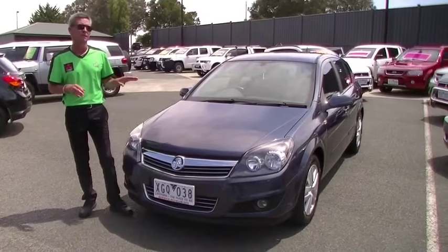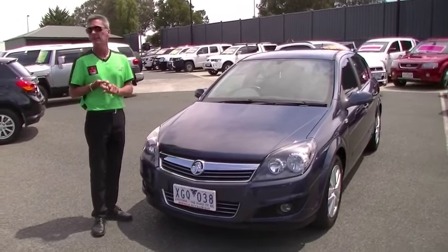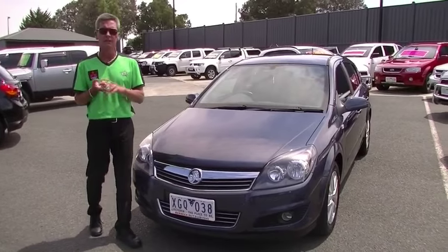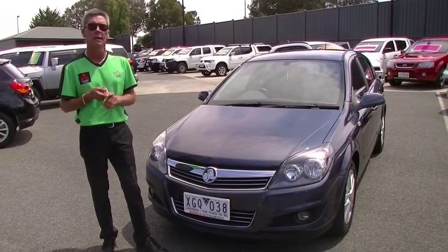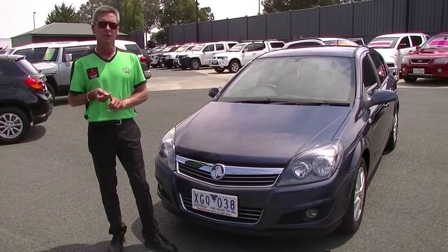Just in summary — really impressive little motor car. 1.9 litre turbo diesel giving us 7 litres combined per 100 Ks. Five-star ANCAP safety rating, really low Ks for its age at 55,000. Take the opportunity to possibly own a stunning little motor car. Call us on 9907 0555.